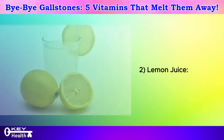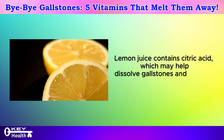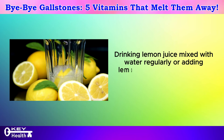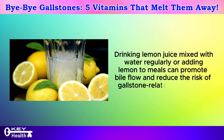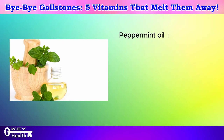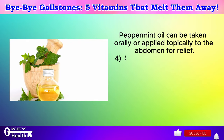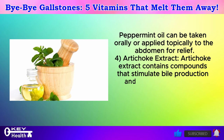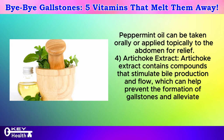Lemon juice contains citric acid, which may help dissolve gallstones and prevent their formation. Drinking lemon juice mixed with water regularly or adding lemon to meals can promote bile flow and reduce the risk of gallstone-related discomfort. Artichoke extract contains compounds that stimulate bile production and flow, which can help prevent the formation of gallstones and alleviate symptoms. It is available in supplement form and may be beneficial for individuals with gallbladder issues.